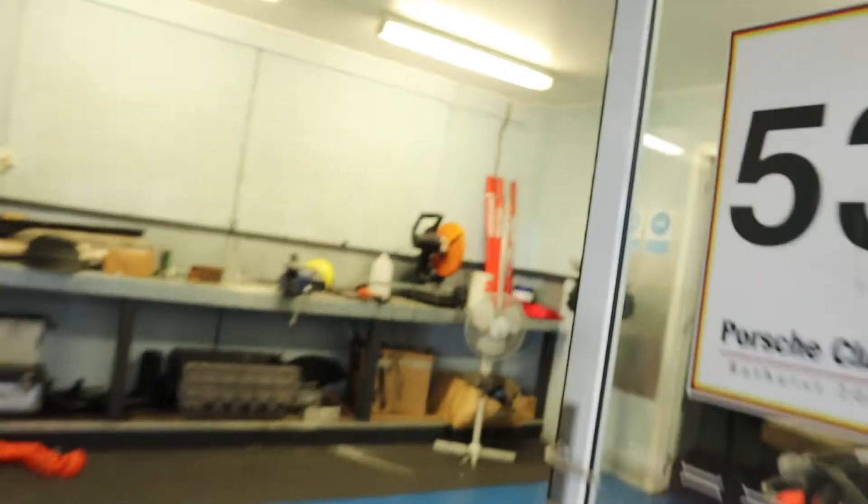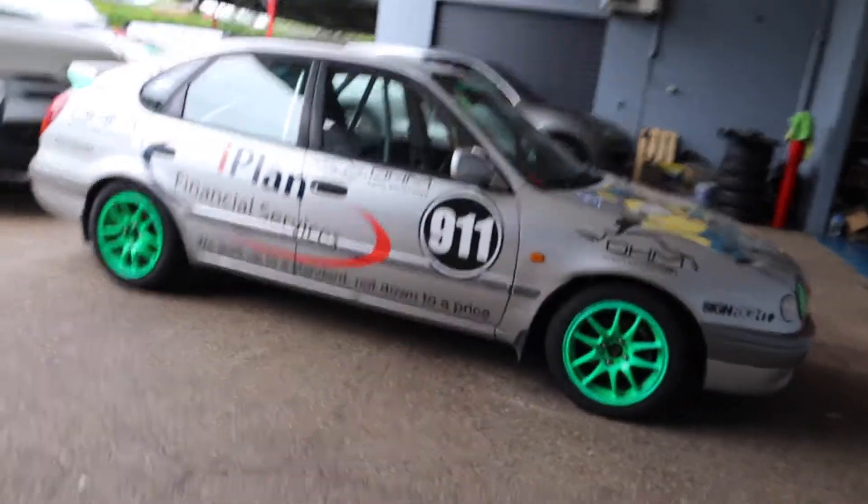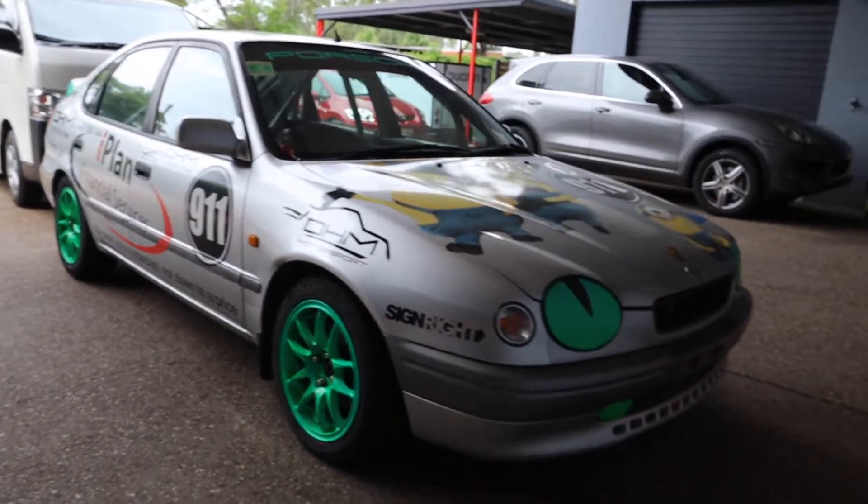They've got a bench top where you can do your work, and a clean room over there. I showed you the upstairs — the offices and all the admin stuff is done that way. Check this thing — they built this as their Lemons car. Now let me tell you something, this Corolla is an absolute beast.